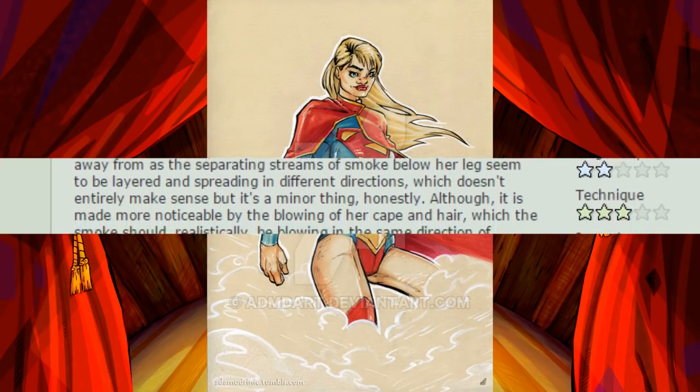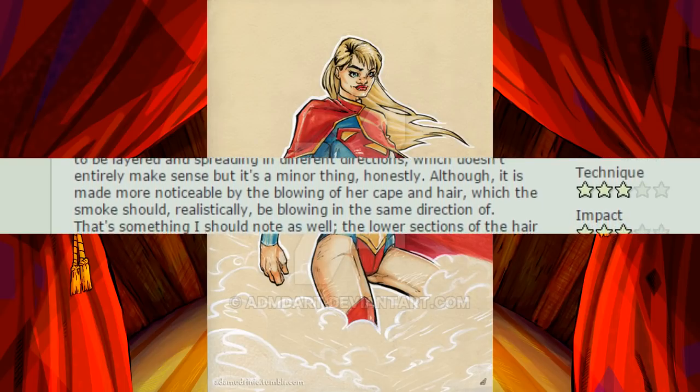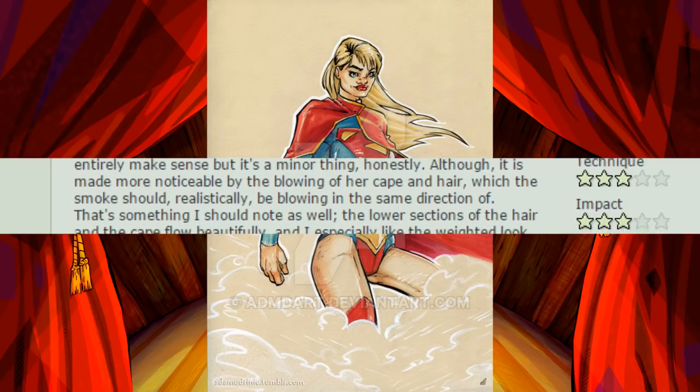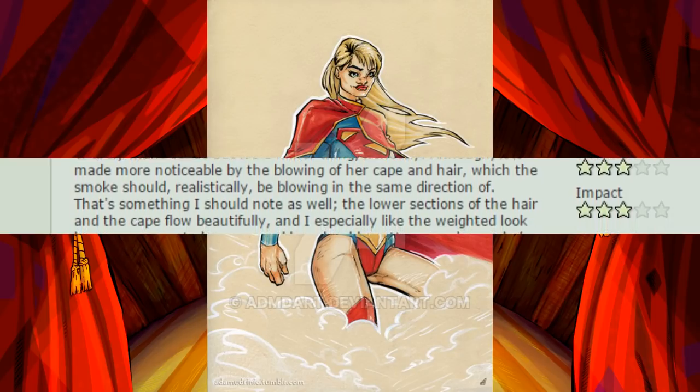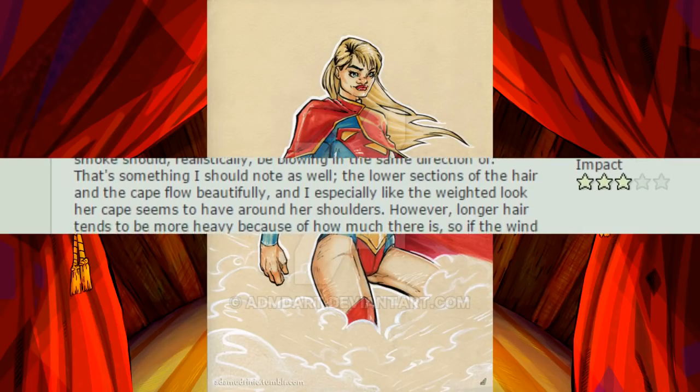Although it is made more noticeable by the blowing of her cape and hair, which the smoke should, realistically, be blowing in the same direction of. That's something I should note as well. The lower sections of her hair and the cape flow beautifully, and I especially like the weighted look her cape seems to have around her shoulders.